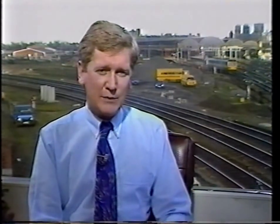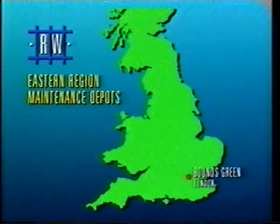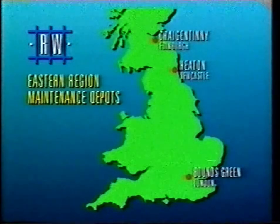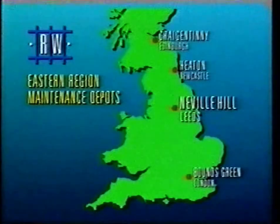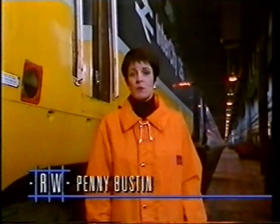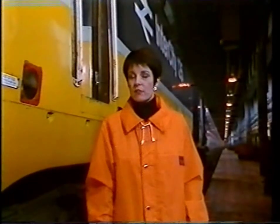The East Coast high-speed train fleets are serviced at four locations: Bounds Green near London, Heaton in Newcastle, Craig and Tinney near Edinburgh, and the largest is Neville Hill in Leeds. Penny Buston is waiting to talk to us live from there now. It's here that the sick, weary, and worn-out trains and power cars come 24 hours each and every day for refits and refurbishments. The train featured yesterday, which broke down at York, had a problem with its yaw dampers — the things that keep it stable as it goes around corners.